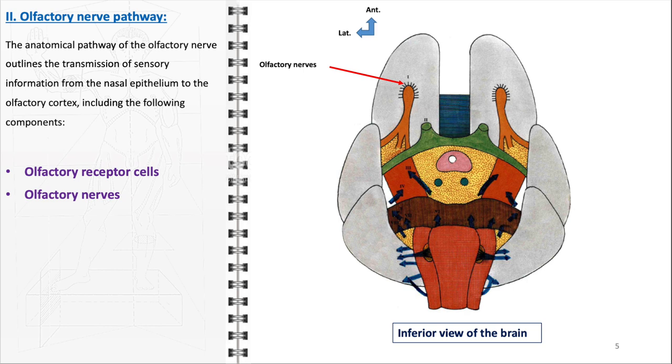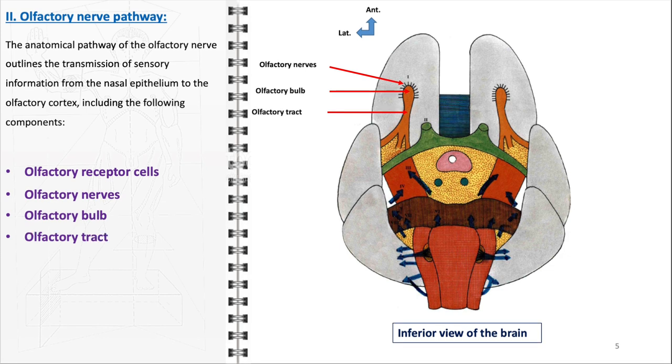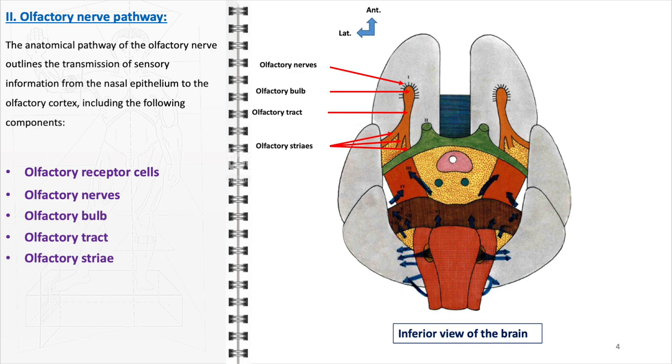Upon entering the skull, these axons converge to form the olfactory bulb, a structure located at the base of the brain just above the nasal cavity. The olfactory bulb serves as a processing center where incoming signals are sorted and interpreted. It is here that the olfactory nerve synapses with the dendrites of mitral and tufted cells. These cells then send their axons into the olfactory tract, which lies beneath the frontal lobe. The olfactory tract carries the processed signals posteriorly, culminating in the olfactory striae — divided into medial, intermediate, and lateral striae — which project to various regions including the olfactory cortex, the entorhinal cortex, and the amygdala. This extensive network allows for the integration of olfactory information with other sensory inputs and contributes to the formation of memories and emotional responses to smells.